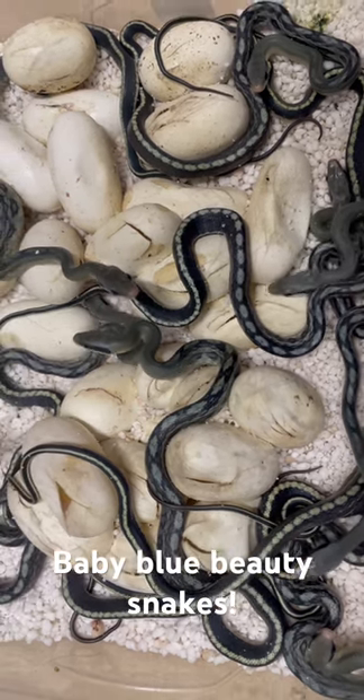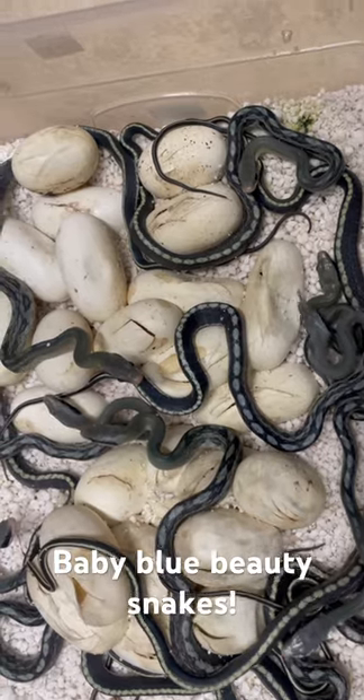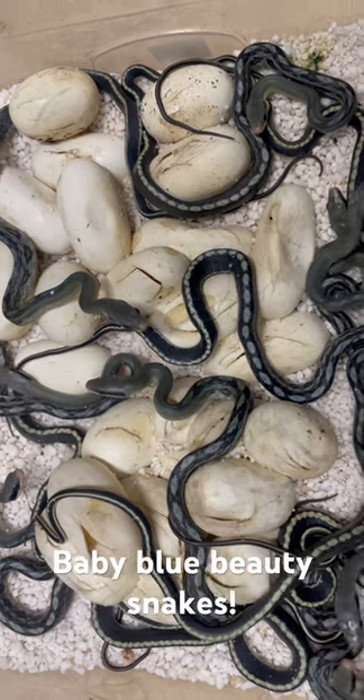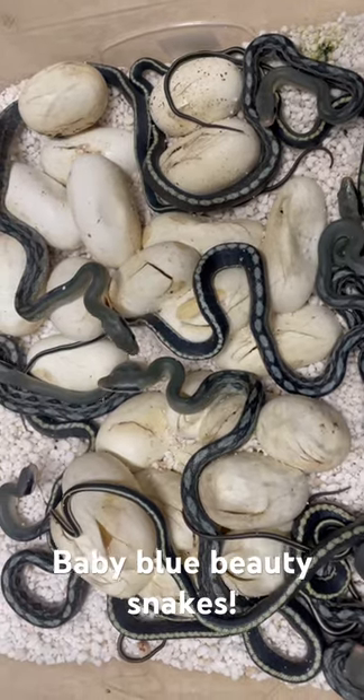So they'll shed their skins in a week, and then the yolk sacs will be depleted a little bit more, and their appetite will kick in. Then it's just down to getting them feeding — several feeds — and once they've established, get them off to their new homes for sure.